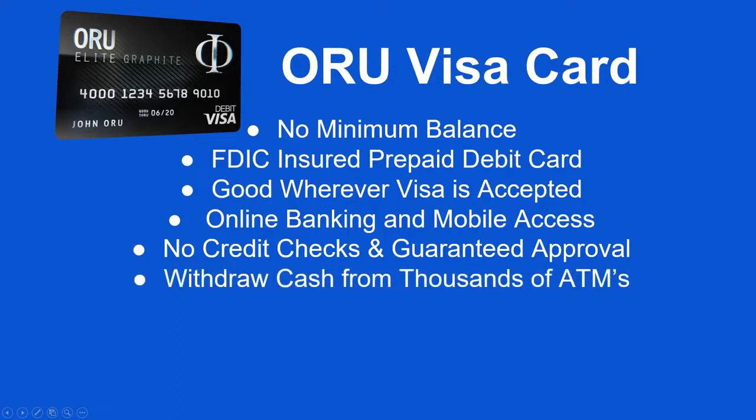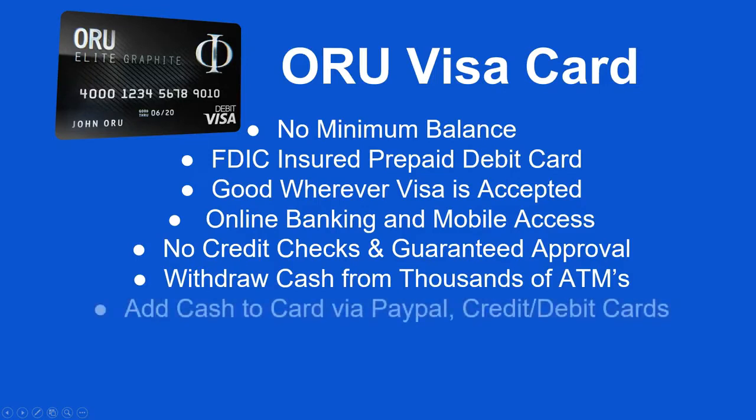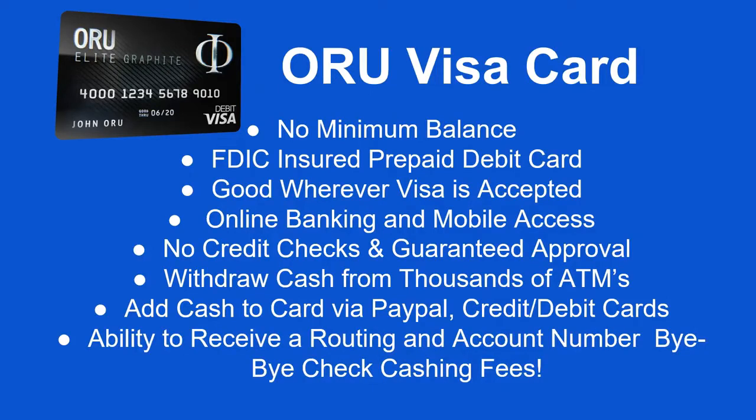You're allowed to withdraw cash from thousands of ATMs. You can add cash to the card via PayPal or another debit or credit card. You also have the ability to receive a routing and account number, which means you can use this as a checking account as well, so you can do direct deposit. That means bye bye to check cashing fees and check cashing services.